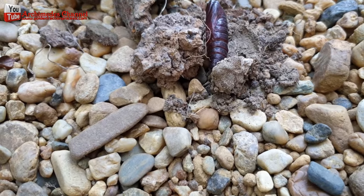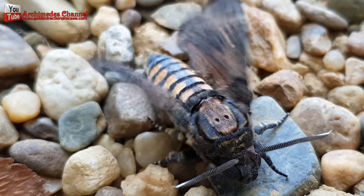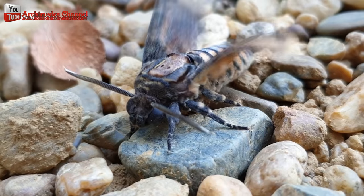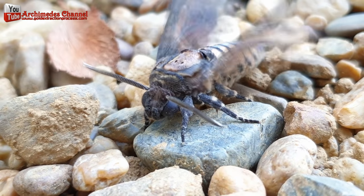Once it emerges, it will need time to dry its wings before it can fly. This may take a few hours. Once it is ready to fly, it may begin fluttering its wings rapidly, which can damage the wings if the butterfly or moth is left in the jar.